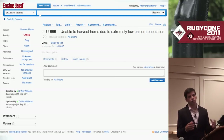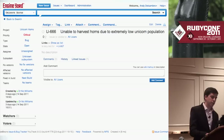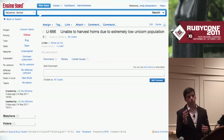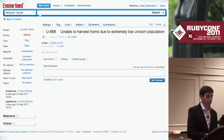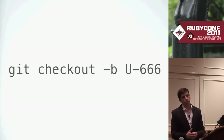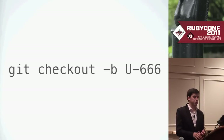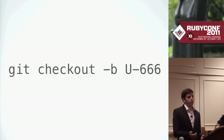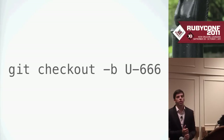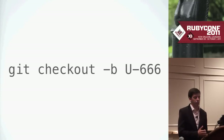When you start a ticket, you just assign it to yourself — nothing else needs to happen, you don't need to change the state. We use git and always check out a branch named the same as the ticket ID. This allows us to see what's being worked on very easily — when commits come in on a branch or when you're looking in CI, you can always see which tickets are being worked on.